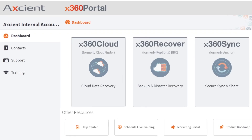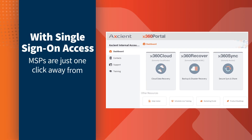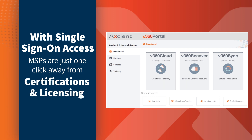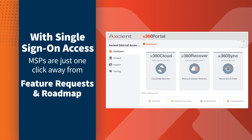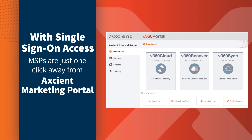The X360 portal is Axiant's hub for all products and support services. With single sign-on access, MSPs are just one click away from tech support ticket submission, automated billing, product certifications and licensing, feature requests, integration with PSAs, on-demand training, and complete, brandable marketing resources in the Axiant marketing portal.